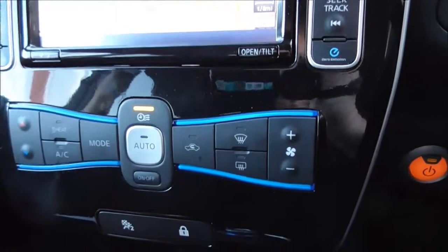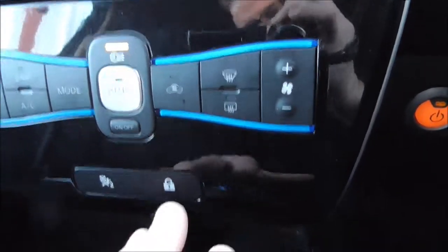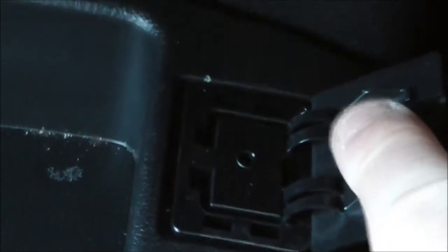Coming down here you have your automatic air conditioning system. You also have door locking. Just down here underneath, you have your USB port, and on the other side you have your AUX input as well.